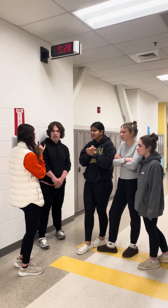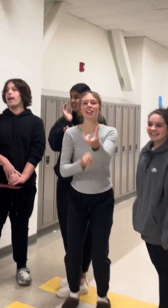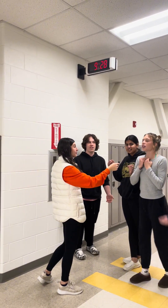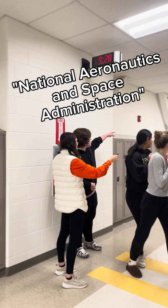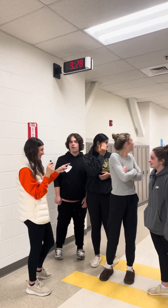We're going to do two more questions. What does NASA stand for? National Association... Aerospace... What is it? National Aeronautics and Space Administration. Correct. He is smarter than a fifth grader.